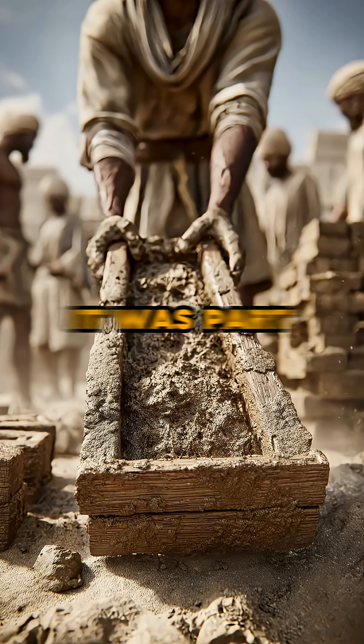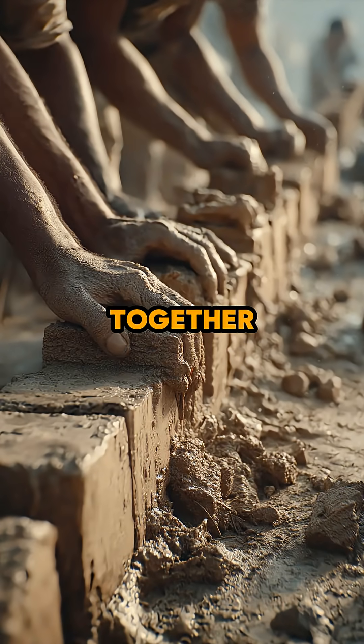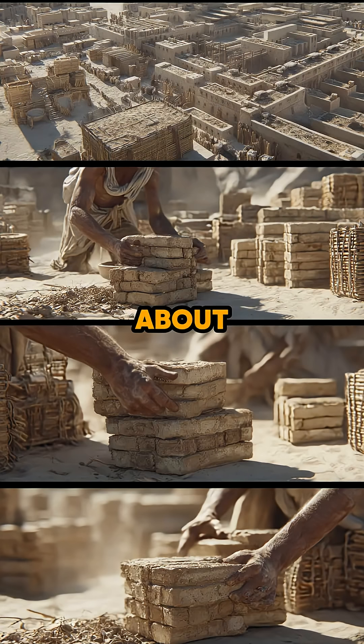The mold did not work alone — it was part of a system: mud, straw, sunlight, and skilled hands working together. It shows that ancient construction was not just about strength. It was about smart systems.